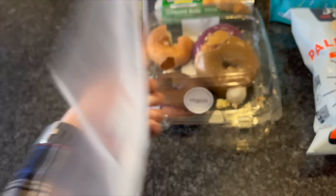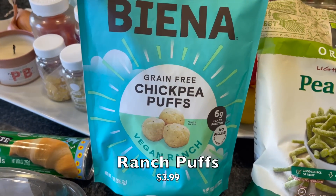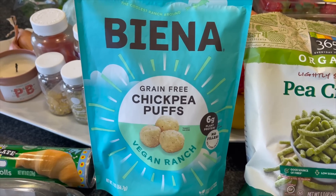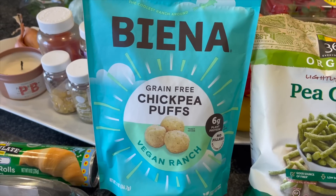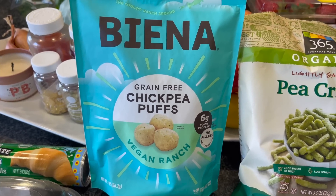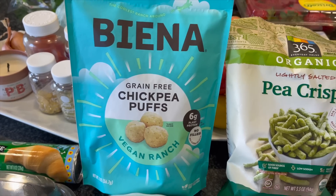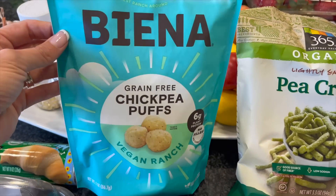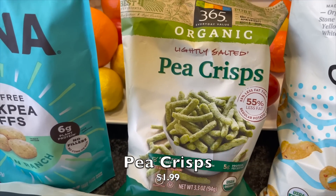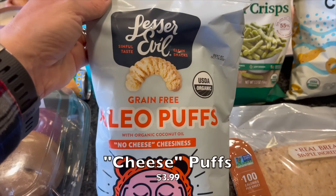Then I got some of these chickpea puffs in vegan ranch flavor. We've talked about this on vegan cuts subscription boxes — it's so cool when they throw in a ranch flavor because it's a hard one to find that's actually vegan. I love ranch, so I saw these and I'm going for it. Nate also saw these little pea crisps, lightly salted — I'm sure they're delicious, very much like veggie straws.